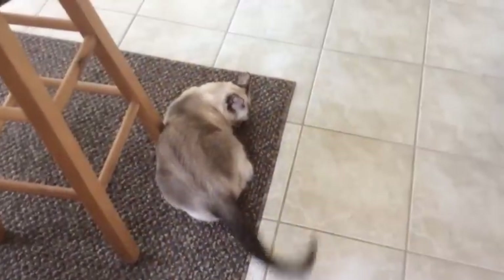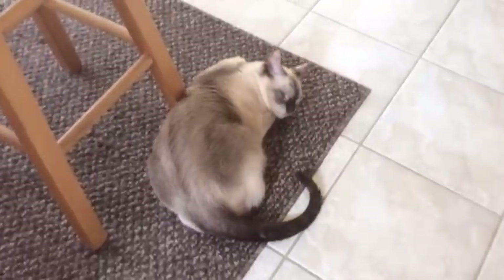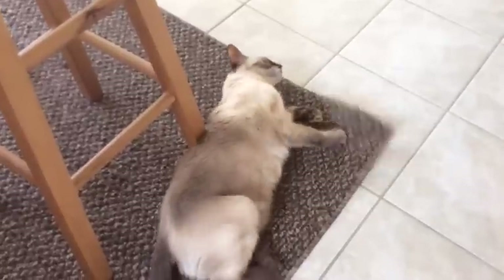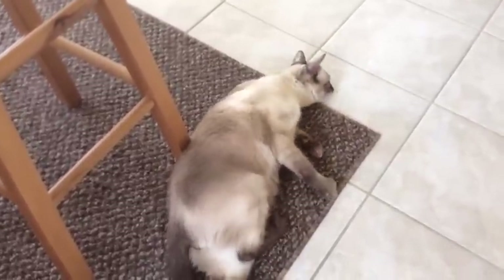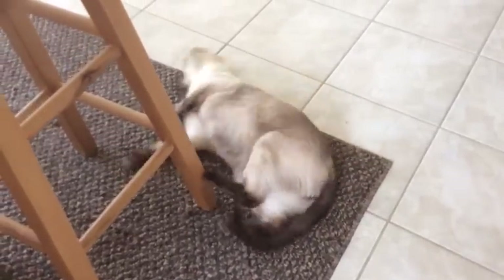And here is my Siamese cat, Yin. I gave him a little catnip so he's super happy. There he goes after some catnip — good boy!